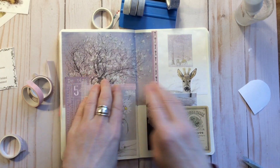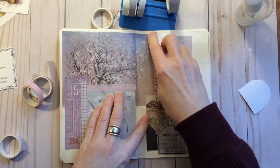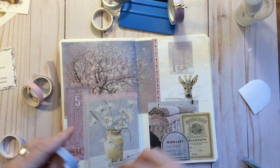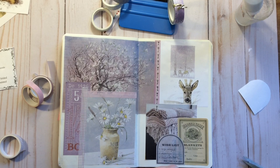You can tear the washi, and I often do — I'll just tear it. But for this project, I just wanted my edges to be straight. And that's just kind of how I wanted this one to look today.